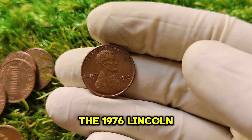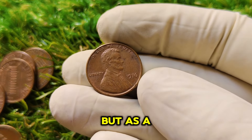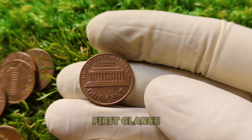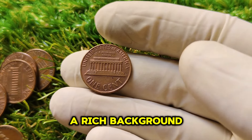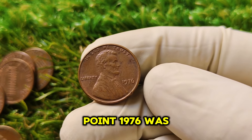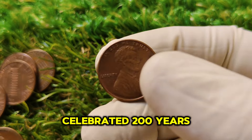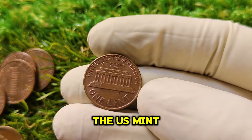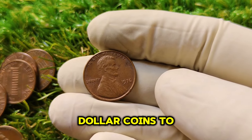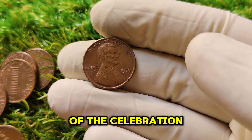The 1976 Lincoln cent holds a special place in American history, not just as a piece of currency but as a symbol of the country's bicentennial celebration. While it may look like any other penny at first glance, this coin has a rich background making it one of the most coveted items in the numismatic world. 1976 was a big year for the United States, as the country celebrated 200 years of independence. The U.S. Mint was busy producing commemorative coins — like the quarter, half dollar, and dollar coins — to mark the bicentennial. However, the Lincoln penny wasn't officially part of this celebration.